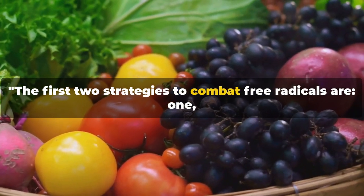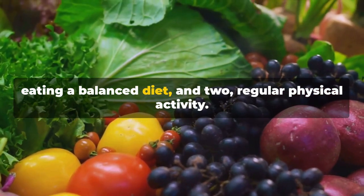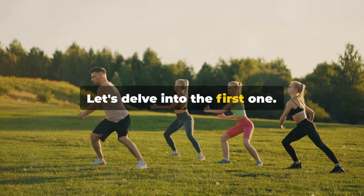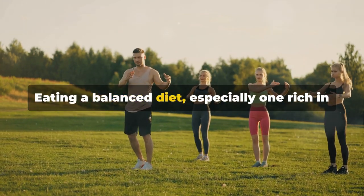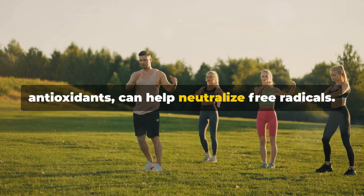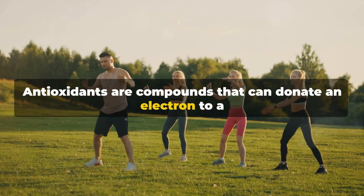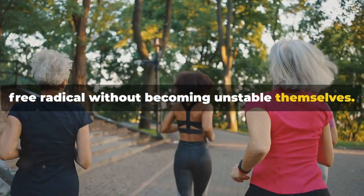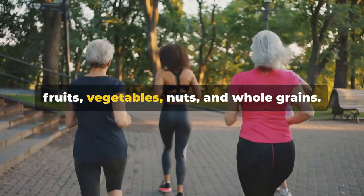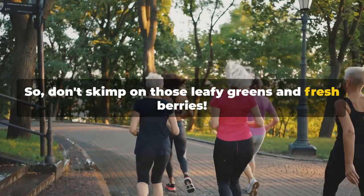The first two strategies to combat free radicals are: one, eating a balanced diet, and two, regular physical activity. Eating a balanced diet, especially one rich in antioxidants, can help neutralize free radicals. Antioxidants are compounds that can donate an electron to a free radical without becoming unstable themselves. They are found in a variety of foods, but particularly in fruits, vegetables, nuts, and whole grains. So don't skimp on those leafy greens and fresh berries.